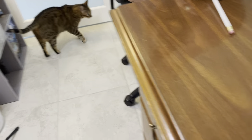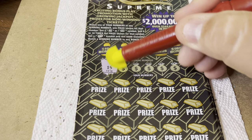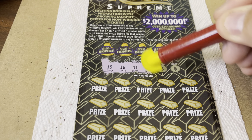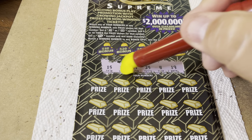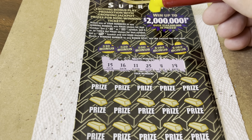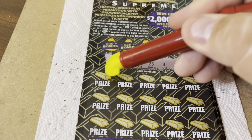What you doing down there? I'm snooping, that's what I do. All right, here we go. Winning numbers for ticket 7: 15, 16, 11, 25, 4, and 19. So we have 4, 11, 15, 16, 19, and 25. Looking for those, or one of these symbols — the gold bar would be $500 instantly. That'd be really nice.